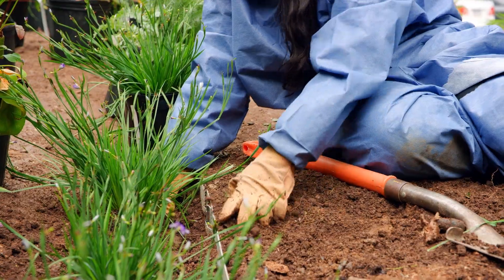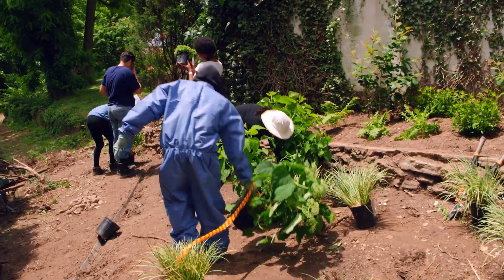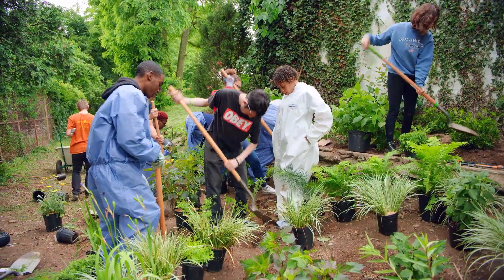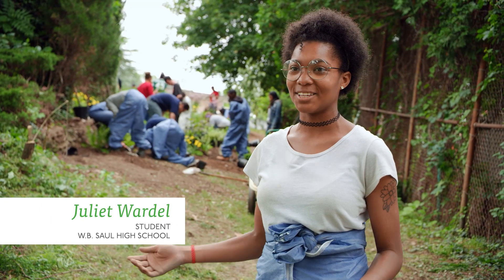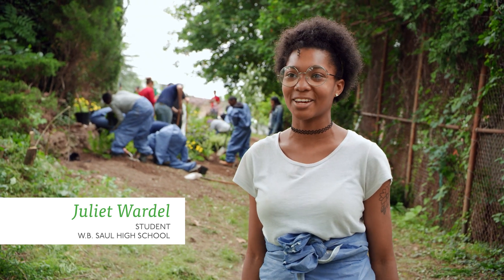One rain garden may seem small, but a patchwork of rain gardens working together will greatly contribute to the sustainability of your city and beyond. This rain garden is kind of like our little legacy that we'll leave behind for all the future classes in school. I hope they take really good care of it.